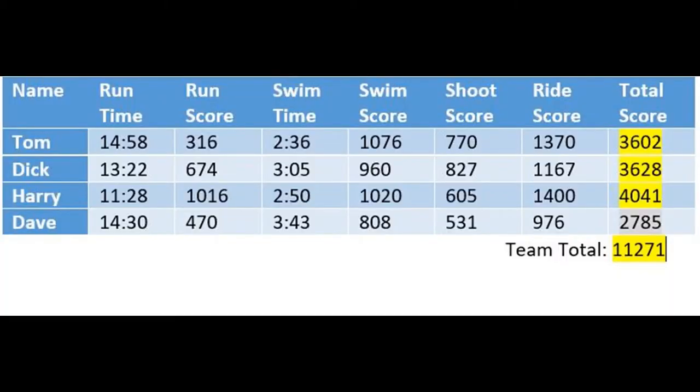In the teams event, there are four athletes in a team and the total of the scores of the top three athletes becomes the team score.